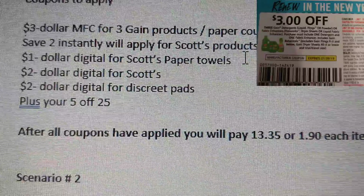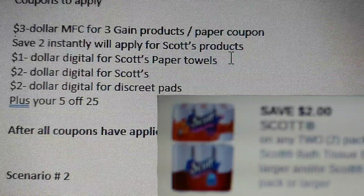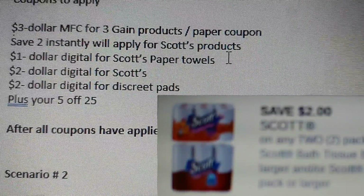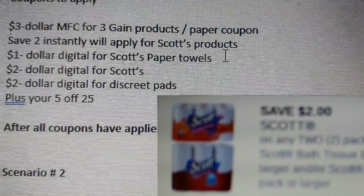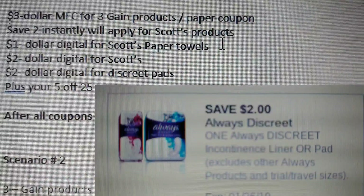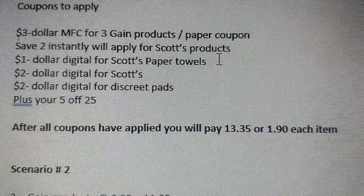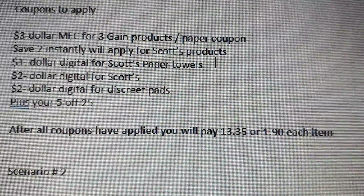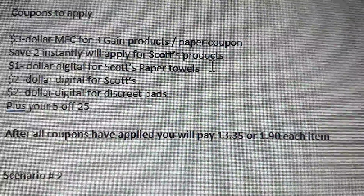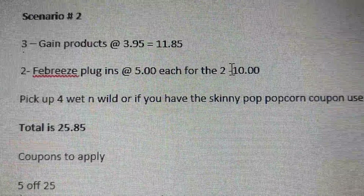Also apply your Save $2 instantly for Scott's products, your $1 digital for Scott's paper towels, your $2 digital for Scott's, and $2 digital for Discrete pants, plus your $5 off $25. After all coupons are applied, you will pay $13.35, or about $1.90 per item. That's scenario number one.